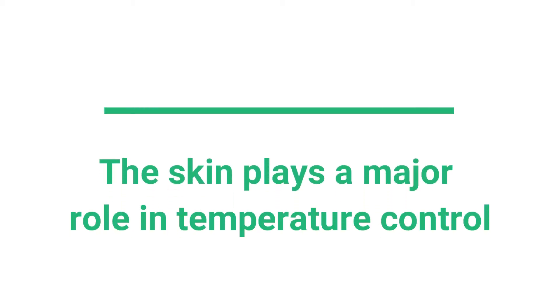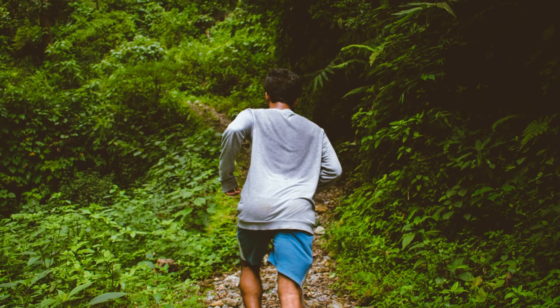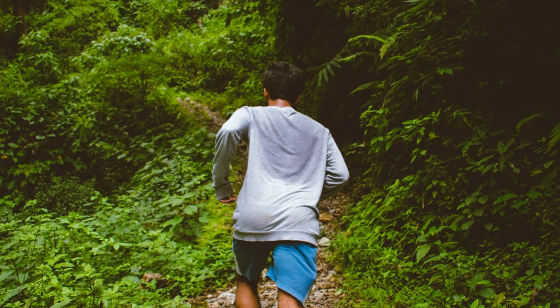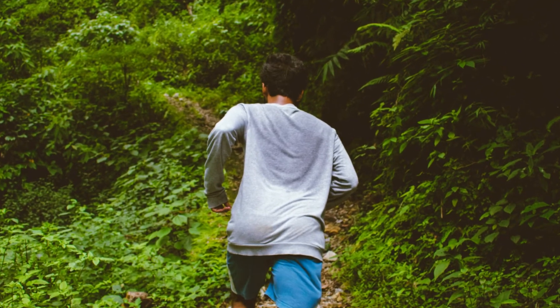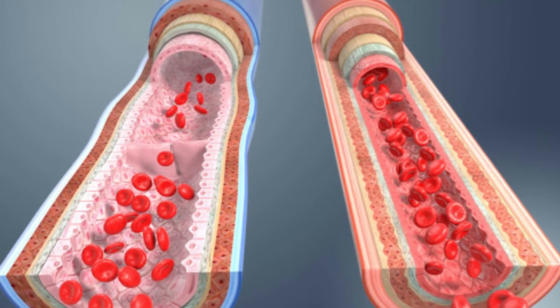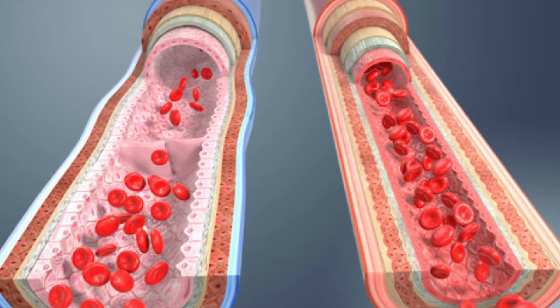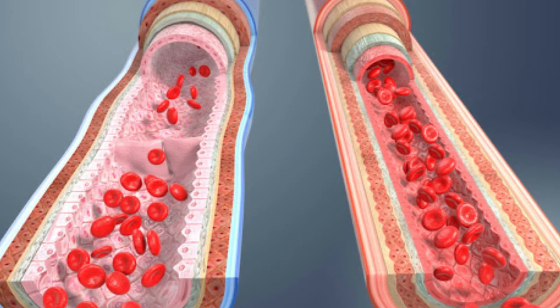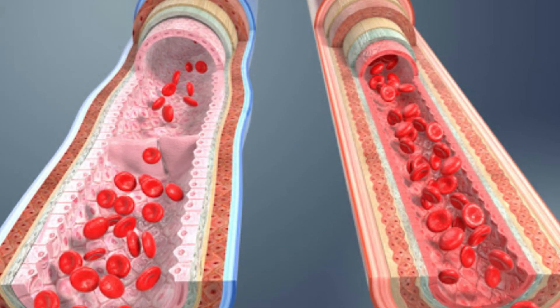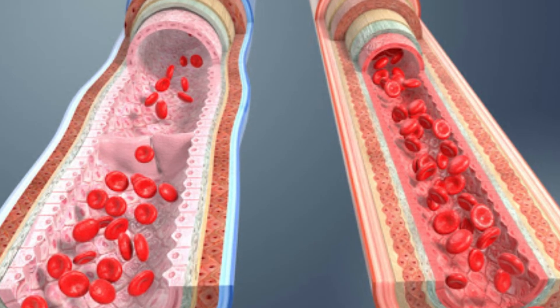Lastly, the skin plays a major role in temperature control. Have you ever wondered why we sweat? It's because our body is trying to cool down by losing heat via evaporation. When we become too hot, the skin pushes blood vessels closer towards the skin's surface and dilates the vessels, allowing more heat to escape. Similarly, if we're too cold, the skin will tuck the blood vessels closer and constrict the vessels so that we can preserve more heat.